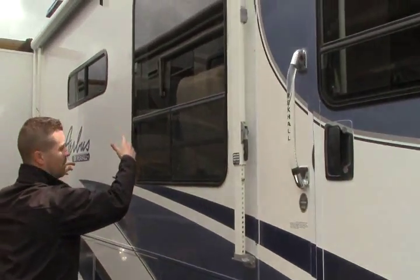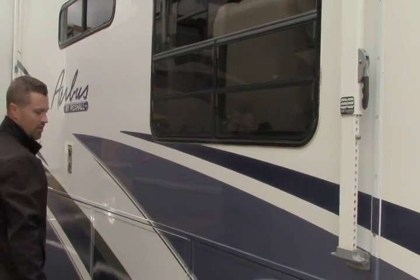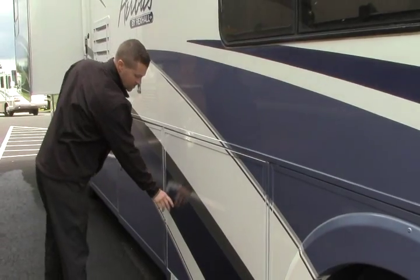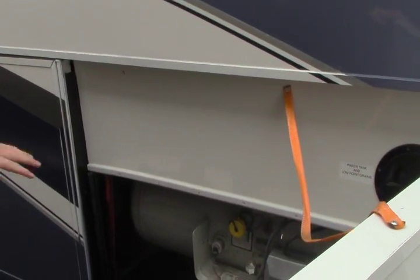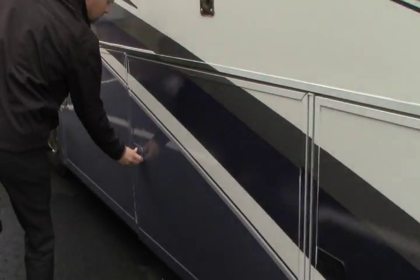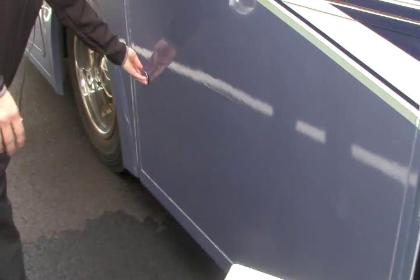Nice big awning that comes out — it's got a metal wrap over it so it protects the fabric. You've got roll-out windows here so you get some nice ventilation through your living area. Built on a big chassis — this is a Freightliner chassis and it does have the 300 Cummins diesel engine in it. Nice big propane fill right here along with your water tank and low point drains, so easy access for filling up and winterizing your coach. Nice big basement storage with lots of space for going down south or doing local trips, and it's actually pass-through storage so it goes all the way through.